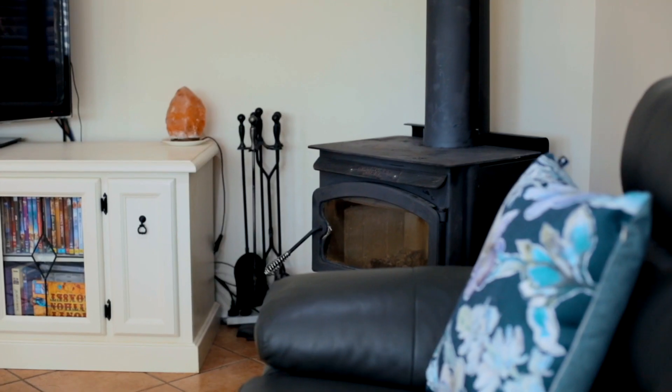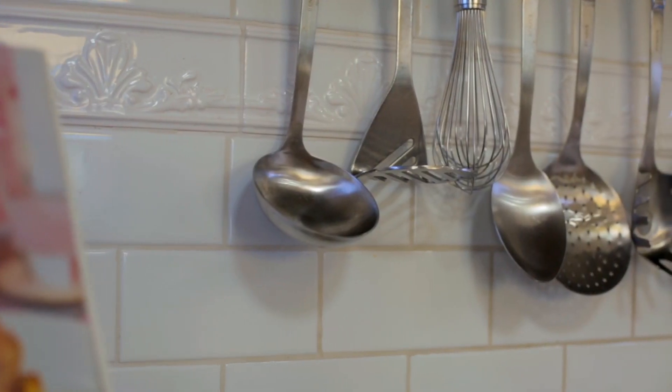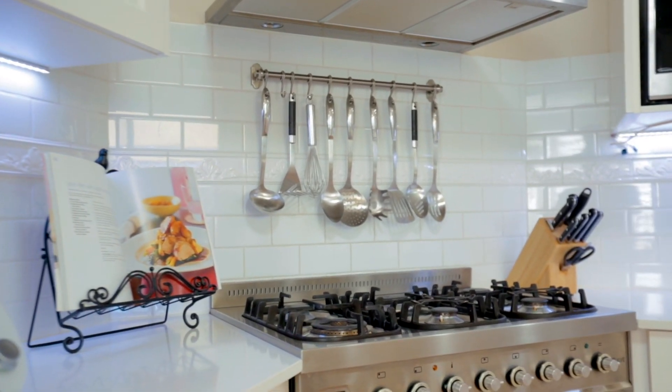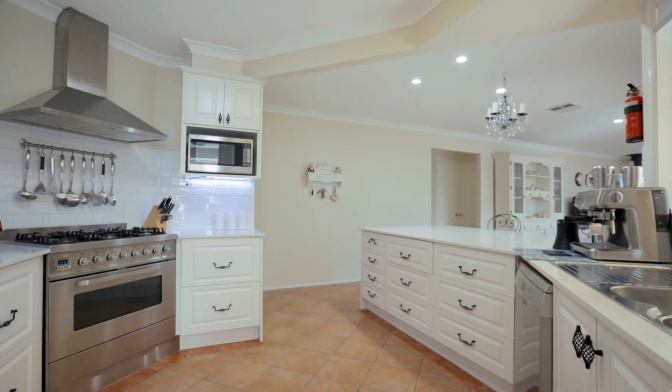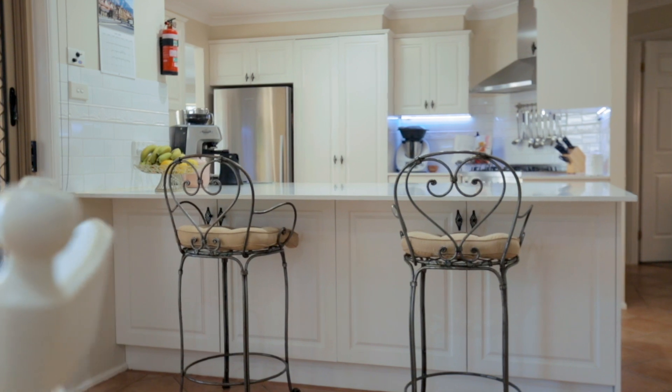The stunning and centrally located gourmet kitchen is tastefully renovated to include stainless steel appliances with a 900mm freestanding oven, great storage, and Caesarstone benchtops including a breakfast bar.